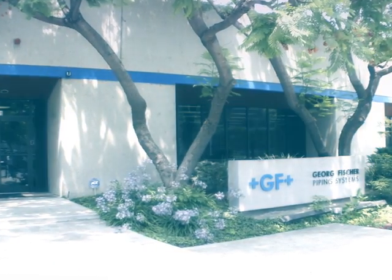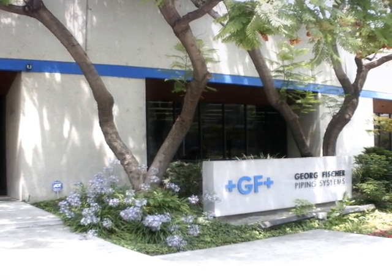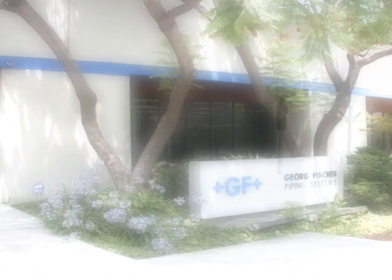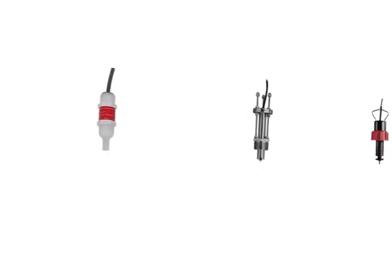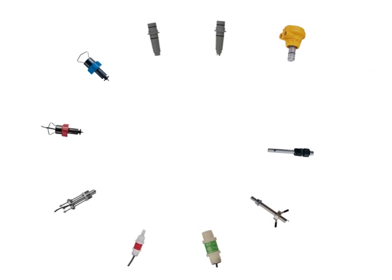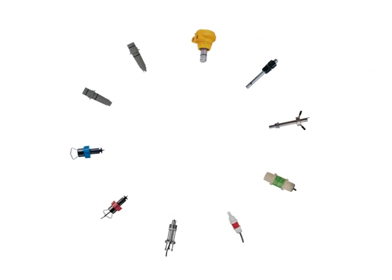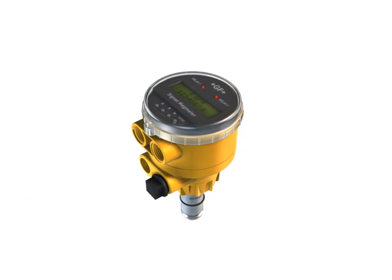For over 30 years, George Fisher Signet has offered innovative, leading-edge sensor and instrument technology, many with patented and award-winning designs. The portfolio includes popular analytical products like pH, conductivity, and flow sensors, with its newest addition: the insertion magmeter.